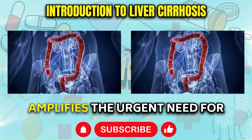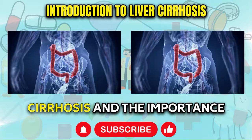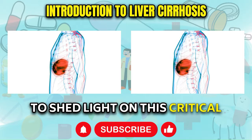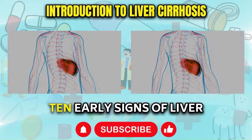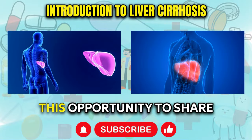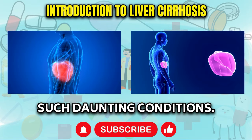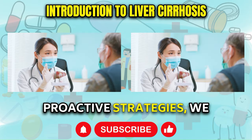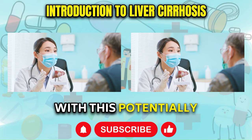This stealthy progression amplifies the urgent need for raising awareness about the early warning signs of liver cirrhosis and the importance of preventative measures to safeguard this vital organ. We will embark on a comprehensive exploration, delving into 10 early signs of liver cirrhosis and liver disease. Additionally, we will share practical remedies and dietary adjustments that can help bolster your liver's resilience. By equipping ourselves with knowledge and proactive strategies, we can take control of our liver health and mitigate the risks associated with this potentially devastating disease.